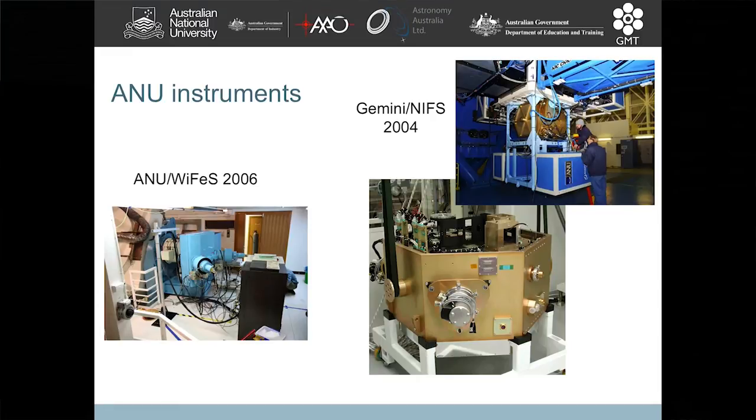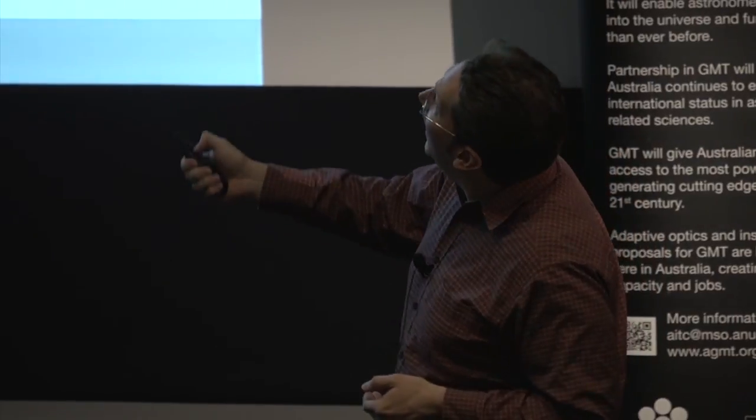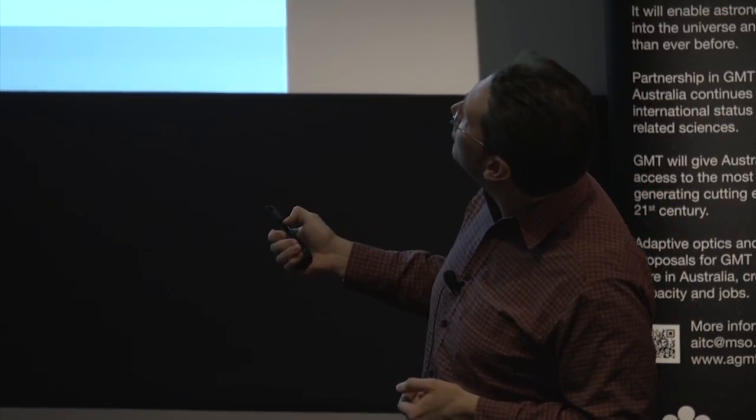We've been doing this at Mount Stromlo for a very long time. This is an image of the NIFS instrument that went off to Gemini in 2004 — here it is being mounted on the telescope in Hawaii. It's one of Gemini's most productive instruments. It was built on Mount Stromlo, destroyed in the fire, and then rebuilt on Mount Stromlo afterwards. Here's the ANU's own instrument on our telescope up at Siding Spring — it uses a lot of the technology that went into NIFS. We built our own smaller one for our in-house telescope for research students to use. These are now aging instruments that have had most of their productive life — it's time to build the next generation.